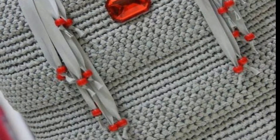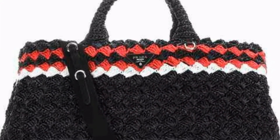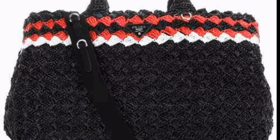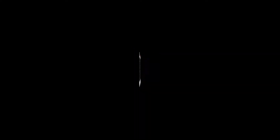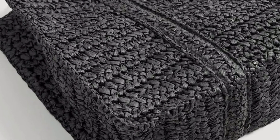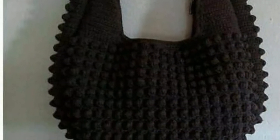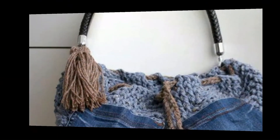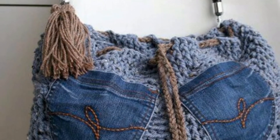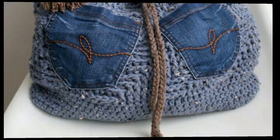Today I am sharing with you a very beautiful and trendy collection of crochet bags. In this video you will see beautiful, latest, and unique designs of crochet bags. All the designs are so stunning and more useful. You will also see beautiful, awesome, and amazing crochet handbags — all looking so beautiful and stunning.